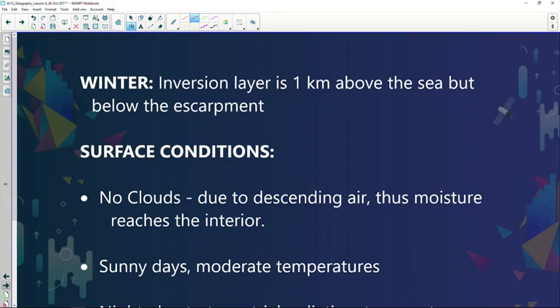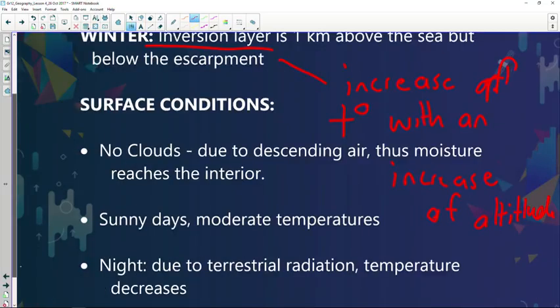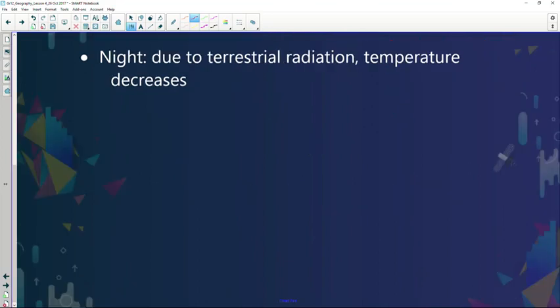During winter there's an inversion layer. With an inversion layer, there's an increase of temperature with an increase of altitude — which is not normal. Normally as we go up, temperature decreases. If I climb Kilimanjaro, the temperature decreases. But with inversion, as you move up in altitude, the temperature increases. The best way to explain the Kalahari high pressure is with the following two diagrams.